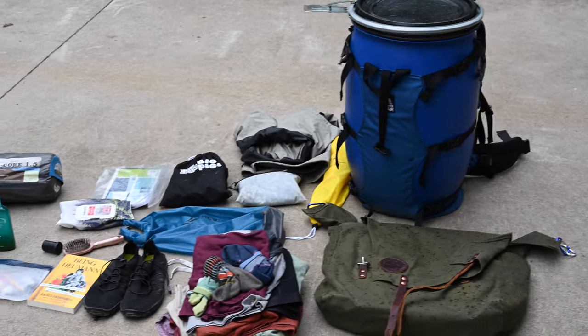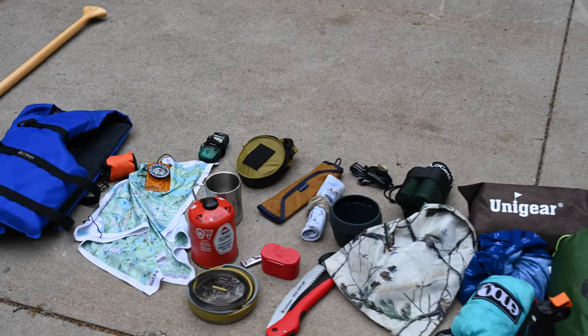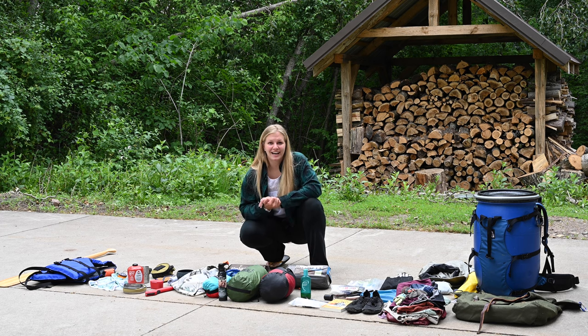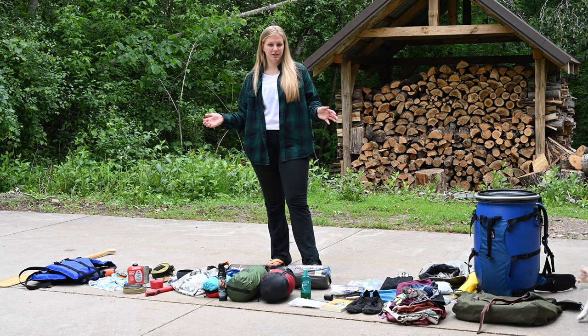There might be other things you consider a necessity while camping that I simply don't, or things I pack that you don't bring — but this is the gist of what I like to bring. Don't forget lighters and matches — I usually bring both. Waterproof matches are amazing, and lighters won't work when they get wet, at least for a short period of time.